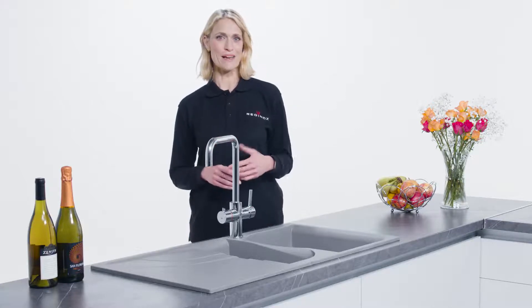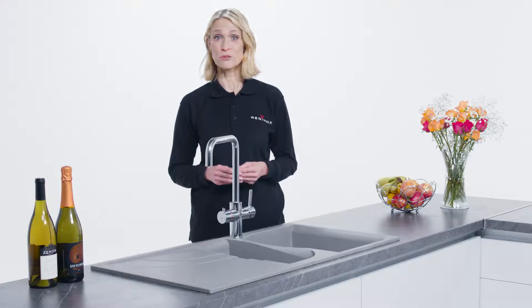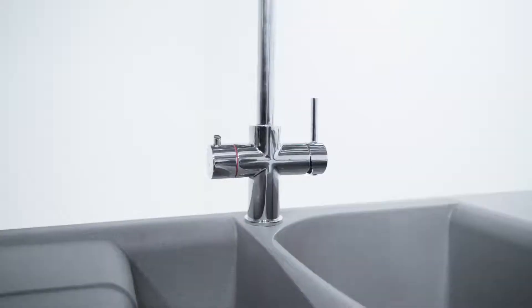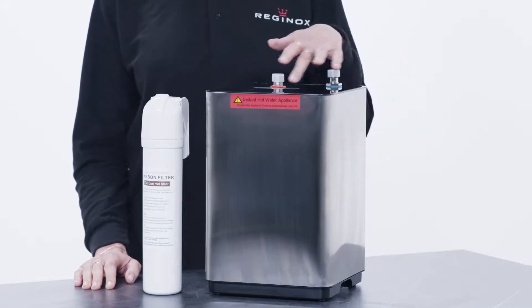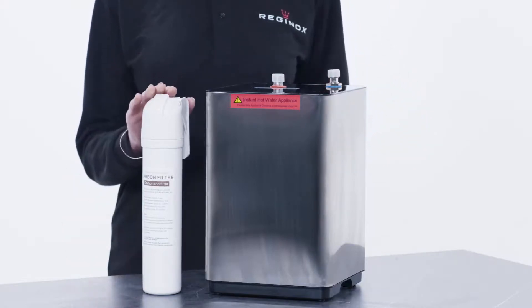Whether it's simply making a hot drink, boiling vegetables or cooking pasta, a hot water tap from Reginox will make life so much easier. Every Reginox instant hot water tap comes with a modern looking tank with display screen and of course a filter for the best quality water.